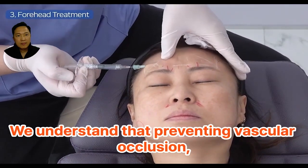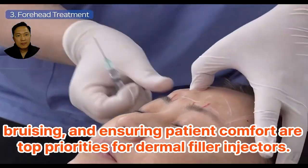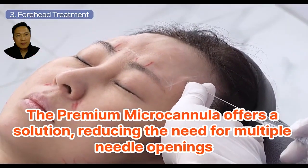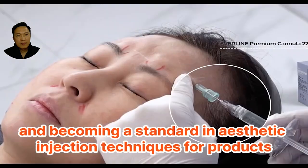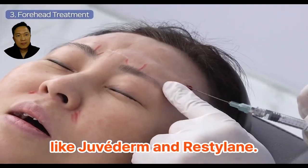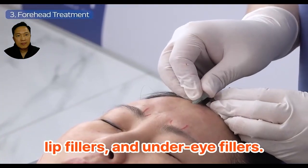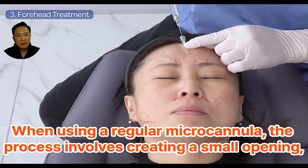We understand that preventing vascular occlusion, bruising, and ensuring patient comfort are top priorities for dermal filler injectors. The Premium Micro Cannula offers a solution, reducing the need for multiple needle openings and becoming a standard in aesthetic injection techniques for products like Juvederm and Restylane. Commonly requested procedures include forehead augmentation fillers, lip fillers, and under eye fillers. Let's see how the Premium Micro Cannula makes a difference.